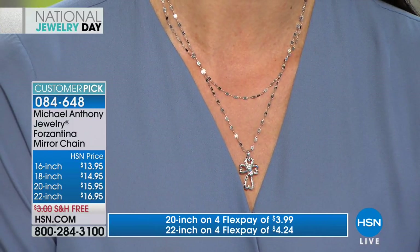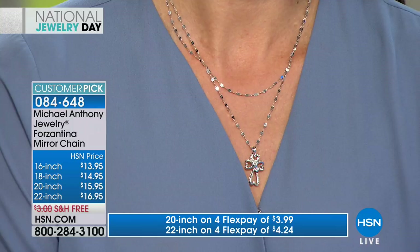Let's say hi to Alice from Alabama. Alice, you're live with Sarah and Anthony. Hi, welcome to the show. Good afternoon.